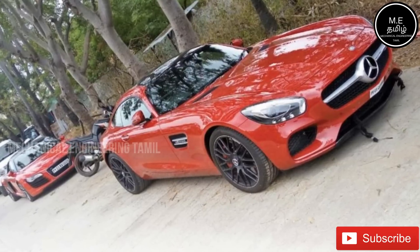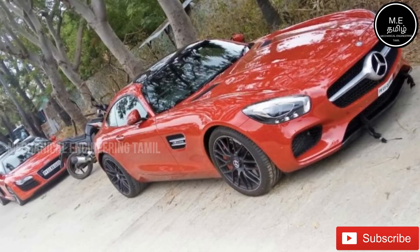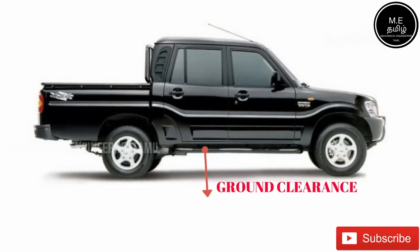If you look at this race car, the ground clearance is very small. What is the ground clearance? The ground clearance is very small — what is on the bottom side?